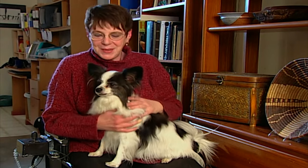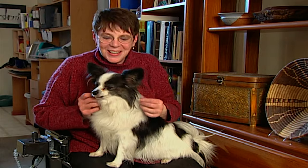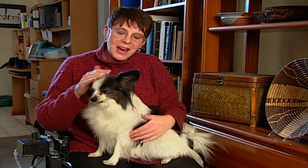Peek is a Papillon. The word Papillon means butterfly in French, because of the big butterfly wing-shaped ears. And this is a companion breed. They've been companions to human beings for hundreds of years.